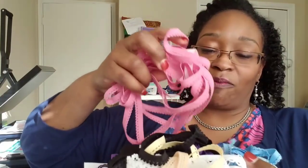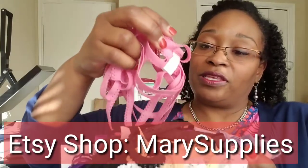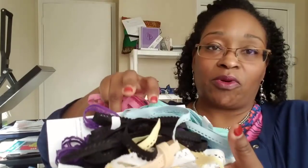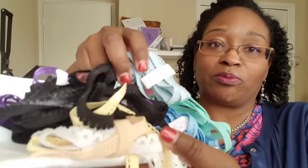I also picked up from Etsy shop Mary's Supplies — I'll put it on screen and link her shop below — all of this lingerie elastic in a bunch of different colors. She also sent a couple of samples. You can see pink, purple, blue — some fun colors. I picked these up specifically for the Nixie briefs and any other panty patterns I might do in the future.